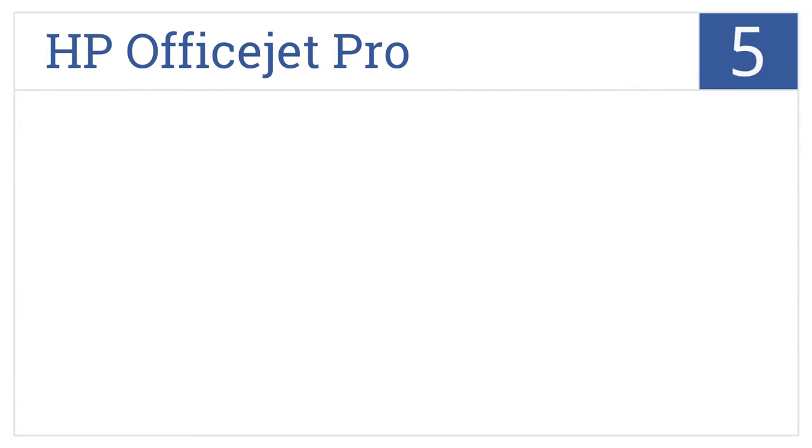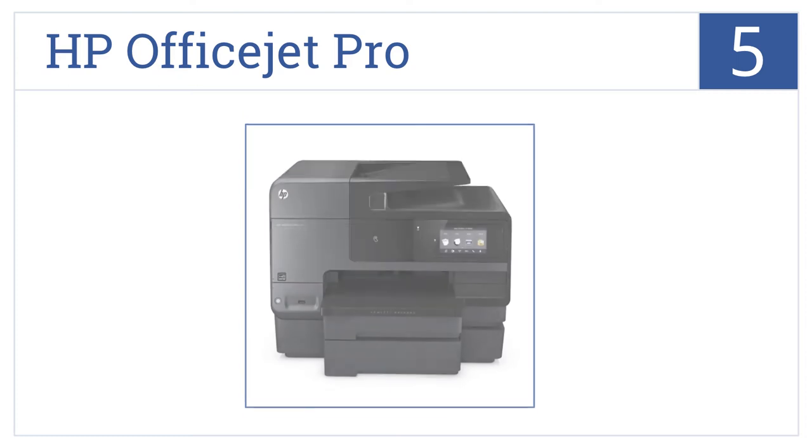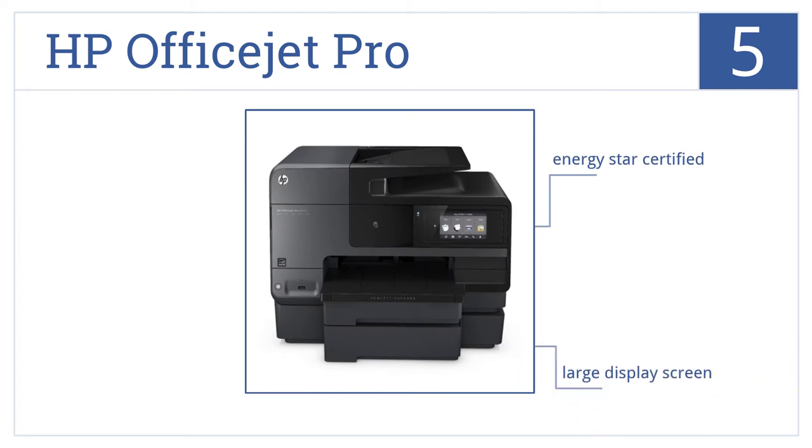Coming in at number 5 on our list. Featuring automatic two-sided printing, the HP OfficeJet Pro allows you to access, store and print documents with the touch of a finger. It's Energy Star certified and features a large display screen. However, the scanner bed is tough to maneuver.